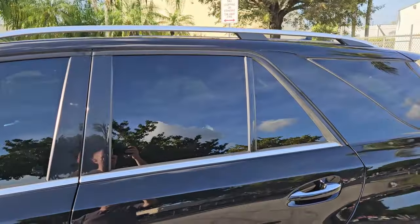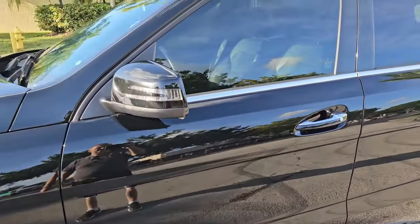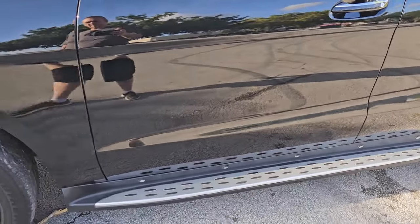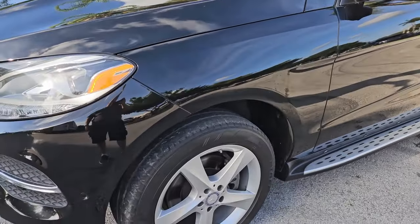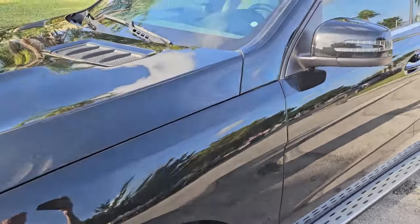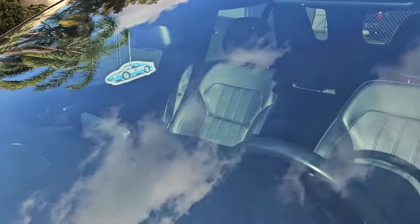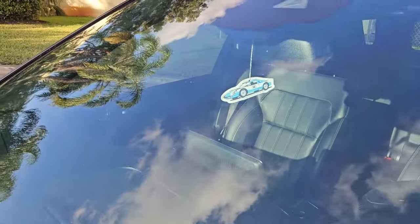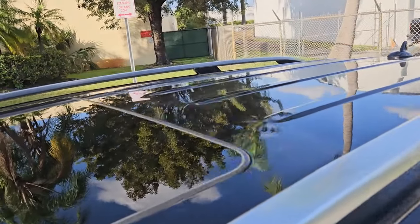The rear door on the driver's side is in beautiful shape. Front door on the driver's side is in amazing condition. Front fender on the driver's side is in beautiful condition. The windshield does have a couple little chips here and there — nothing major, just tiny little marks. Besides that it looks good. The roof is in amazing shape, super clean throughout.